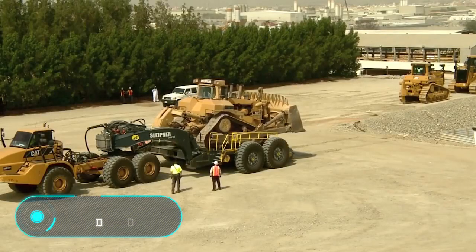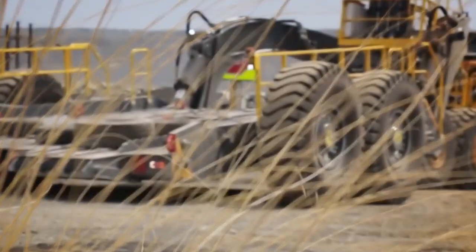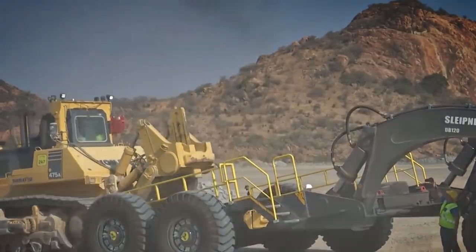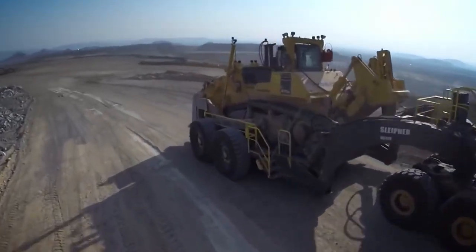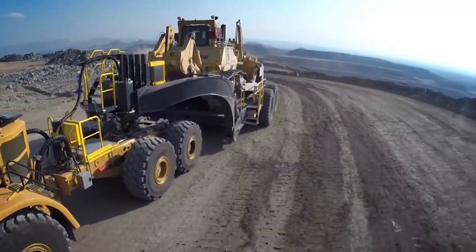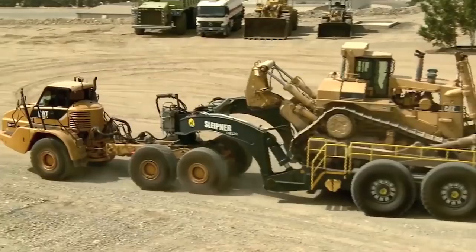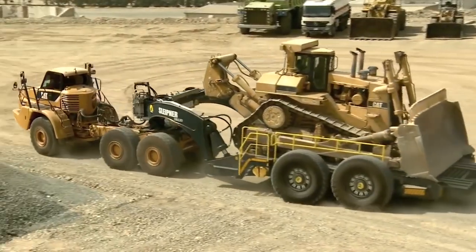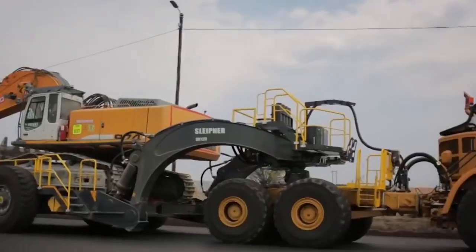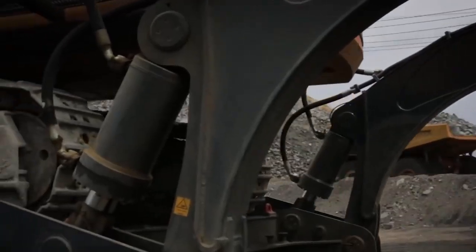Sleipner DB120. This modern drilling machine transport system has a turning radius of 11 meters, a road clearance of 600 millimeters, and can load massive equipment in less than two minutes. The system can be used for all common models of drilling machines and bulldozers, including the CAT D11T.